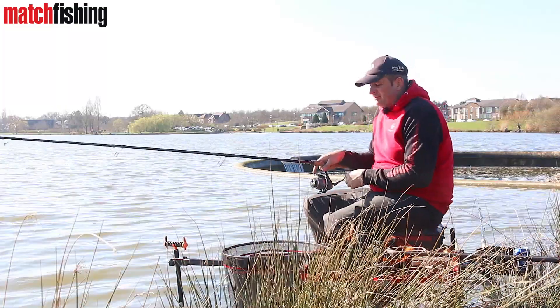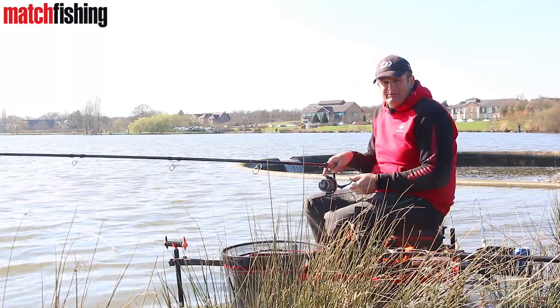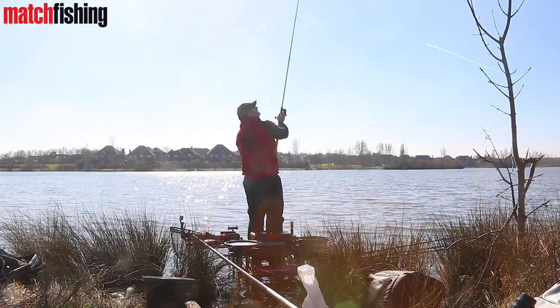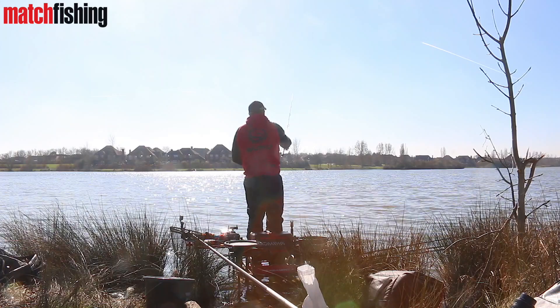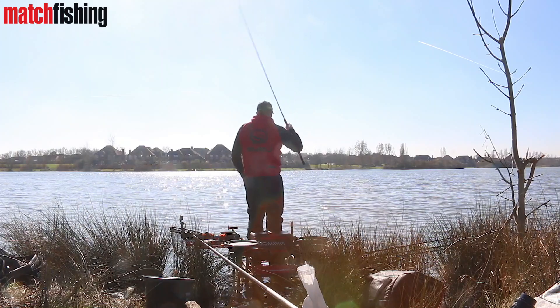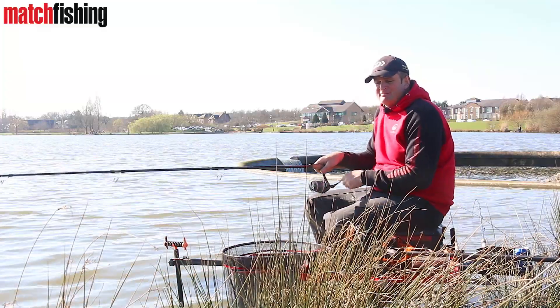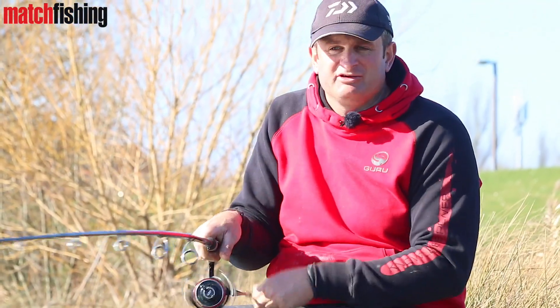When you're fishing big waters, something that can happen — and does happen a lot — is you'll get there, clip up at say 55-60 metres, and you're chucking nicely, hitting the clip, everything's great, and then an hour into your session the wind gets up and you're struggling. You can't hit the clip, your bait's going all over the place, and all of a sudden you're not catching anymore.